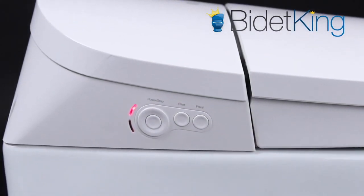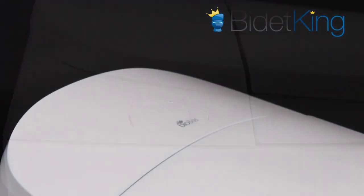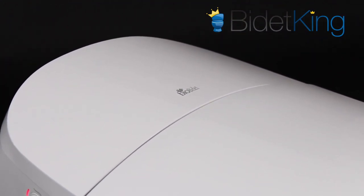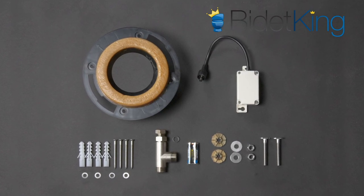On the left side of the bidet, you'll find the auxiliary control panel. The DLX is covered by BioBidet's premier 5-year warranty that promises an enhanced service level. Standard installation parts, including a wax ring, are included with the toilet.